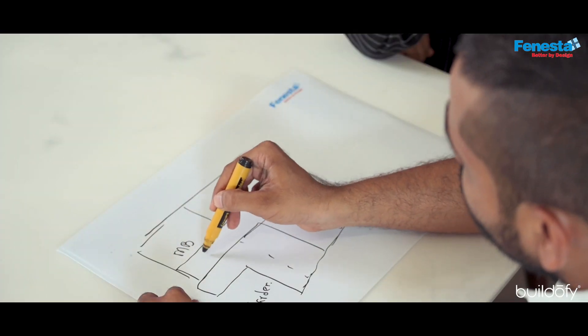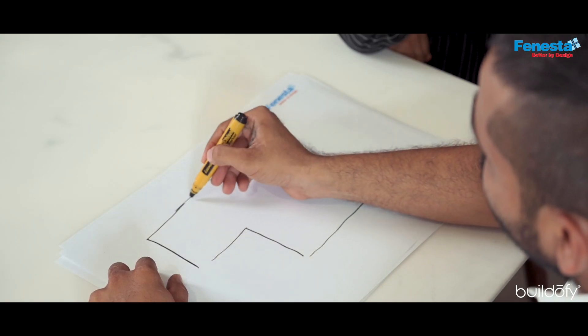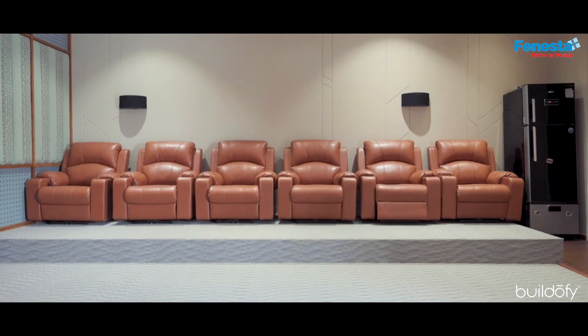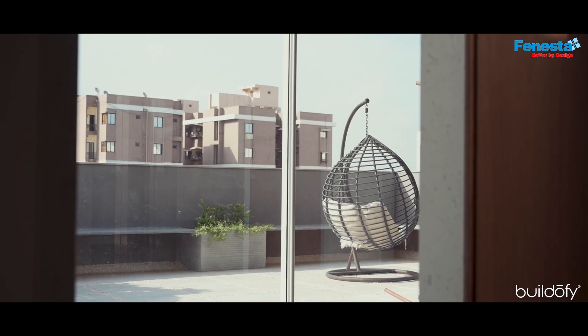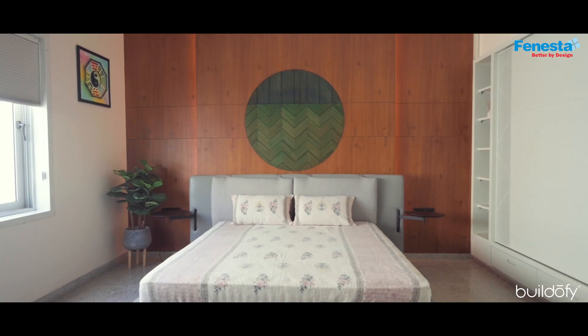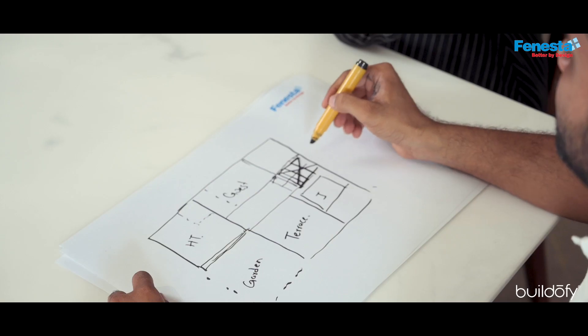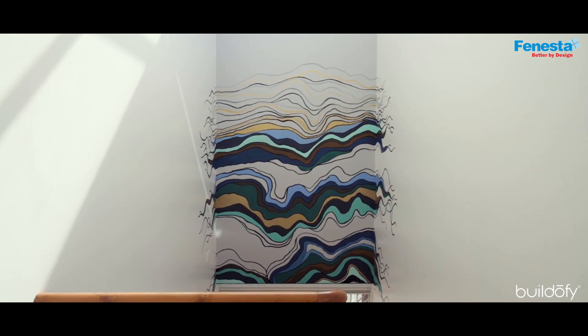We have converted a puja room on the first floor lobby. Moving on to the second floor, which has a big entertainment area converted into a home theatre. There is also a terrace area with an open jacuzzi concept, and a guest bedroom. We have an open-to-sky part over the staircase, and this long wall has a beautiful artwork done by a local artist to highlight the staircase, which was otherwise going in a monotony of white colour.